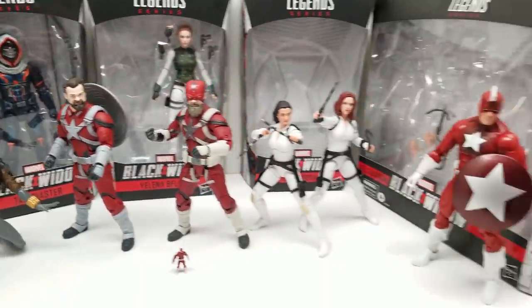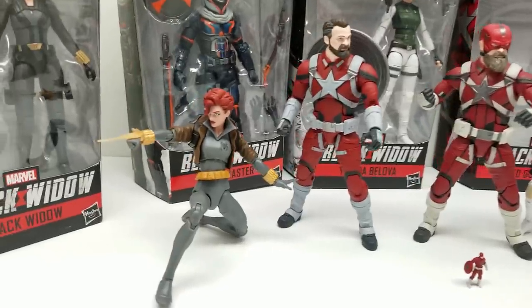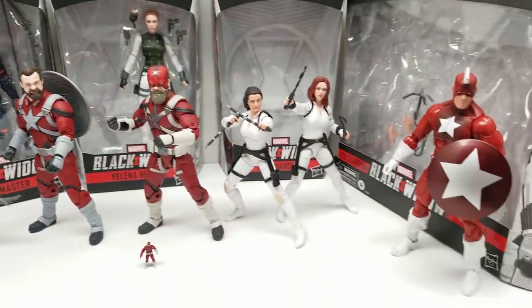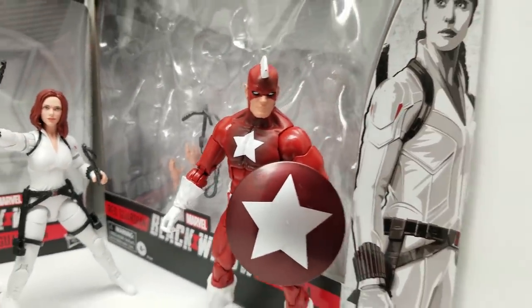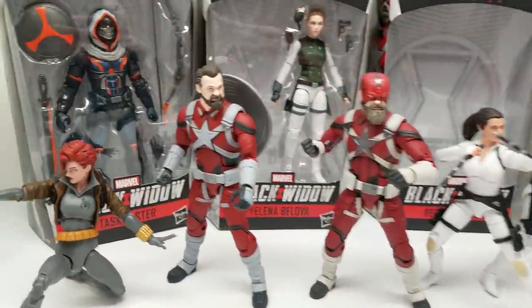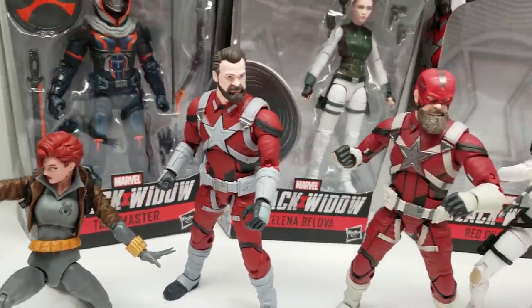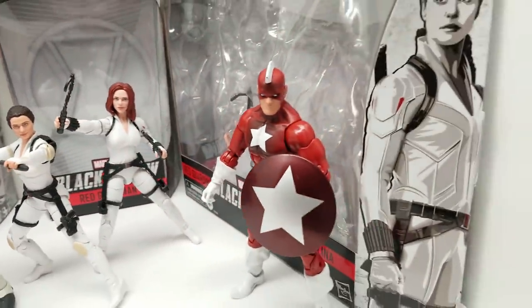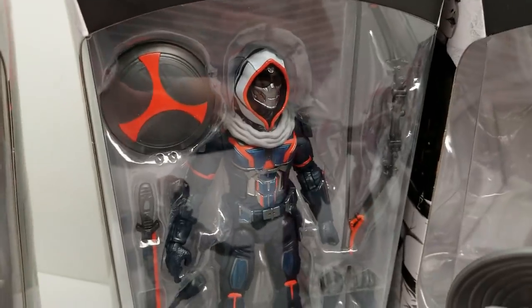I just watched the Black Widow movie three times - the day it came out, again a week later, and twice on Disney Plus. I realize it's only been a week and not everyone has seen it, so you asked for a video without spoilers - we're going to do that. This was filmed before the movie came out.